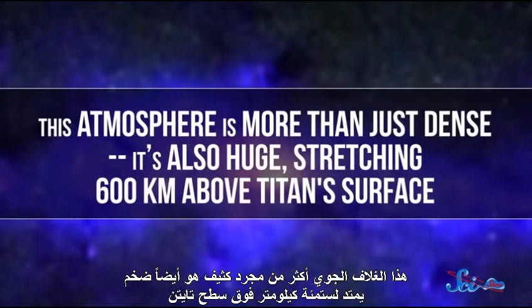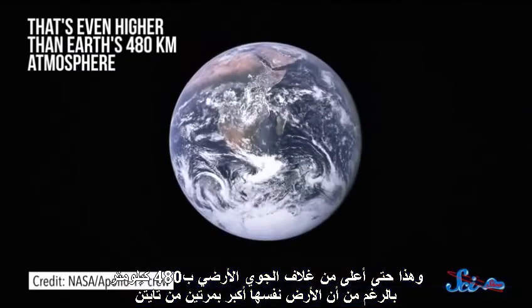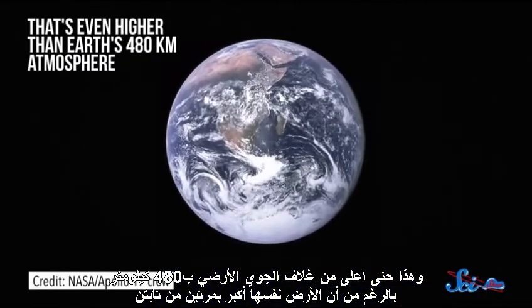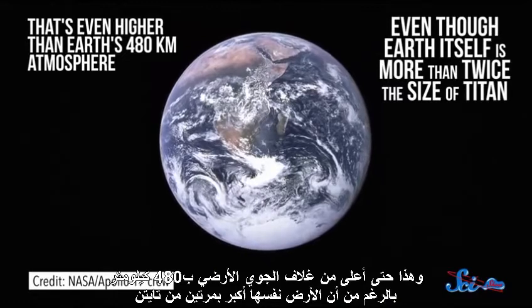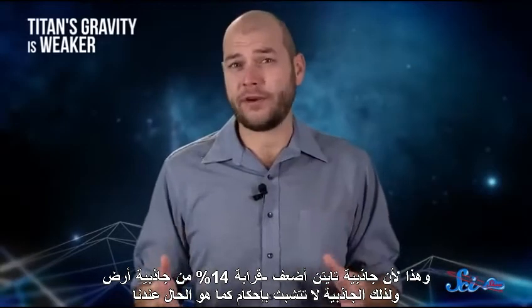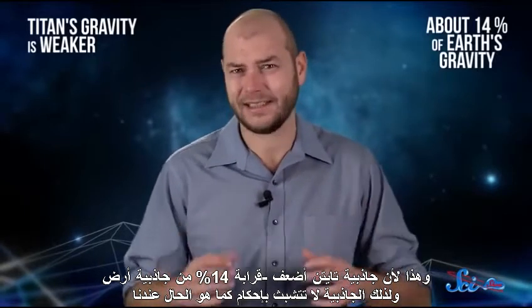The atmosphere is more than just dense — it's also huge, stretching 600 kilometers above Titan's surface. That's even higher than Earth's 480 kilometer atmosphere, even though Earth itself is more than twice the size of Titan. That's because Titan's gravity is weaker, about 14% of Earth's, so its atmosphere doesn't cling as tightly as ours.